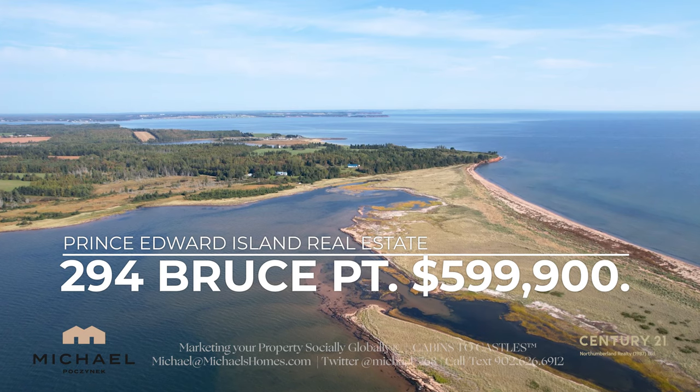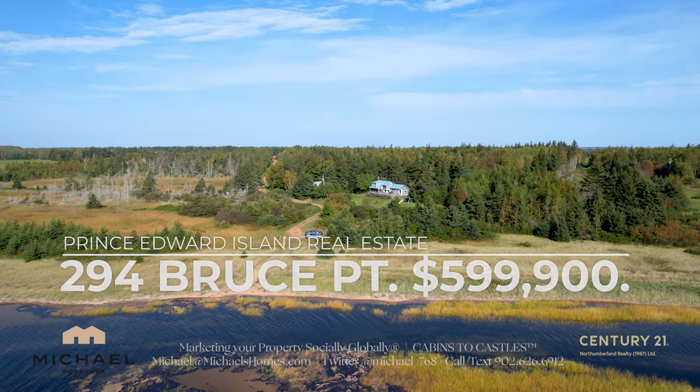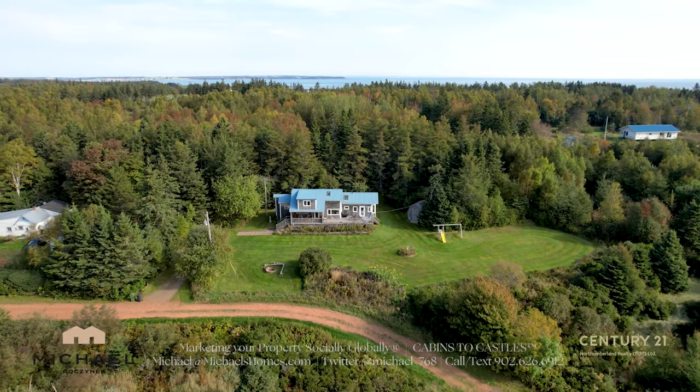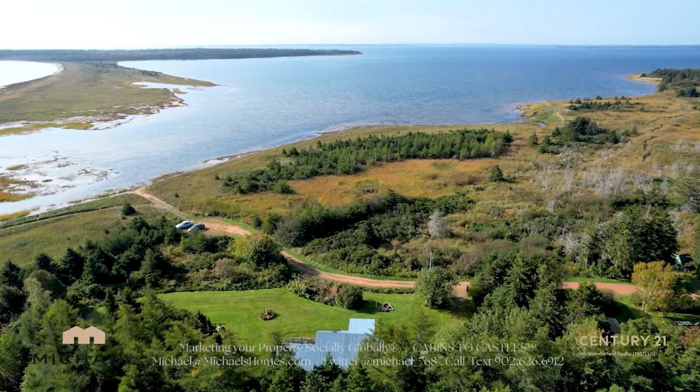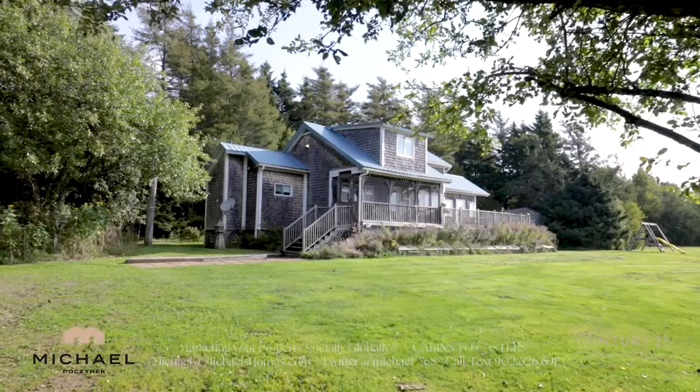294 Bruce Point Road is in Launching, which would be east of Charlottetown. It is a really cool cottage that's priced to sell. It is on the water. You've got one of the nicest beaches in the area. Check out 294 Bruce Point Road.